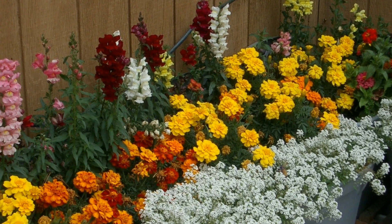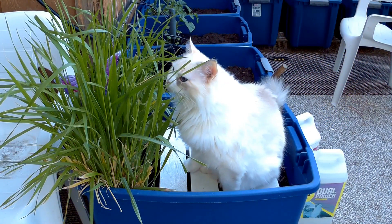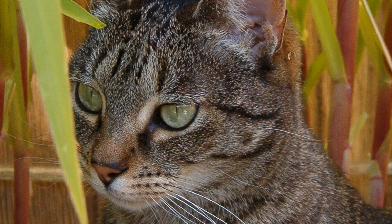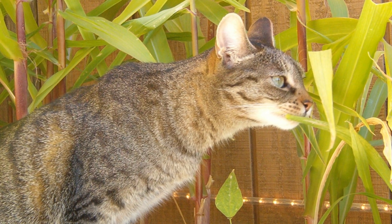Every garden needs a cat, and well, I have a few of them. This is Frazzle in her grass garden. This is my beloved Allie, who is an exceptional gardener. Every morning she would get up and make the rounds with me just so she could eat her fair share of corn.